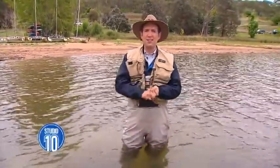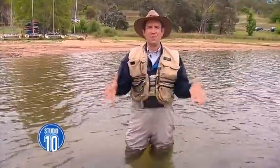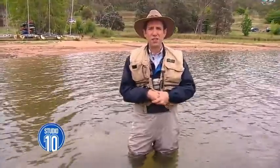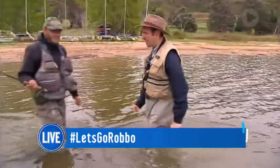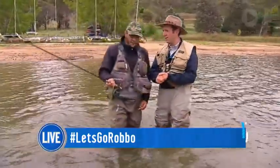I'm standing in the beautiful Lake Jindabyne and I found out it was the Snowy Mountains Trout Festival, so I thought I've got to get down here and find out how to catch a trout. I'm joined now by my very good friend and expert trout fisherman Anthony from High Country Outfitters. Anthony, how are you? Oh, very well, mate. How are you?